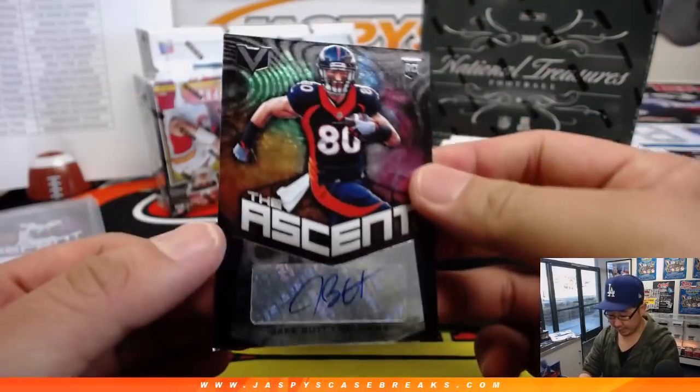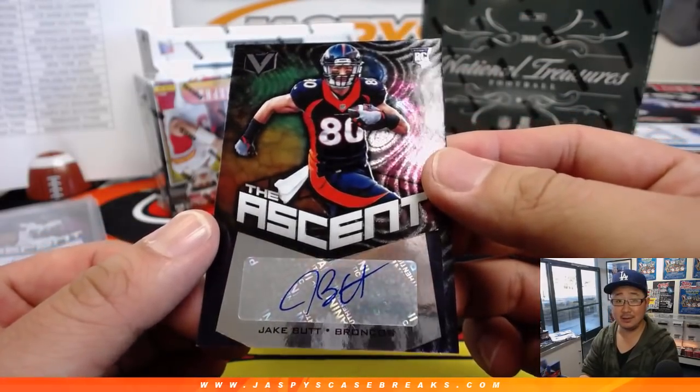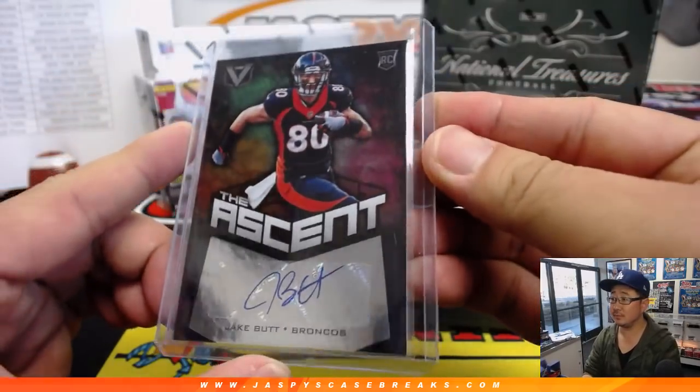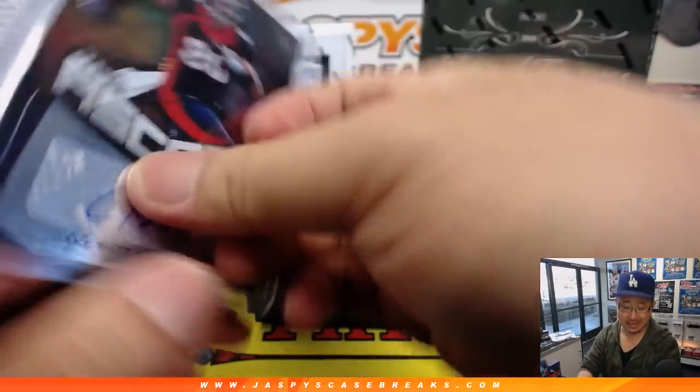We've got another Ascent autograph — that's Jake Butt, he's a tight end, folks. EO with the Broncos. 10 out of 49.